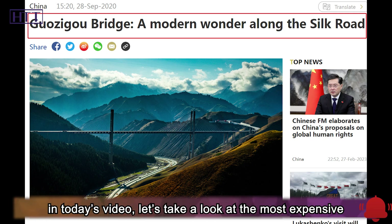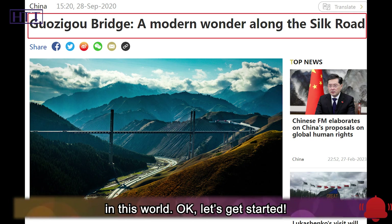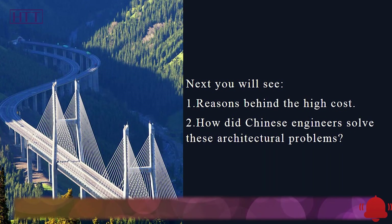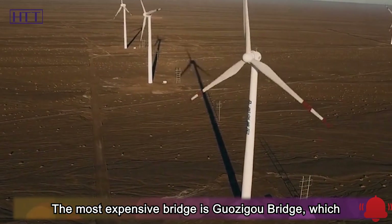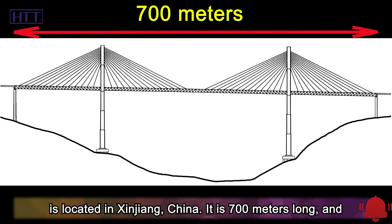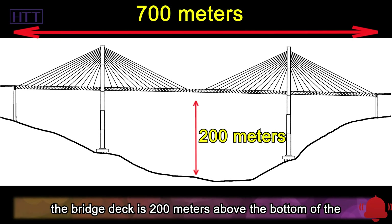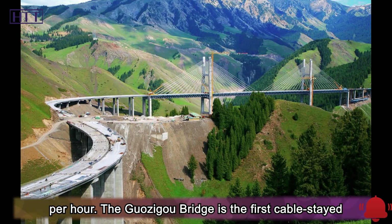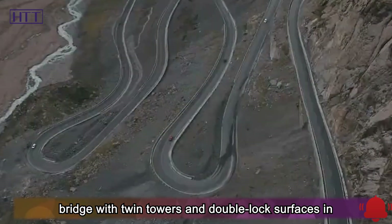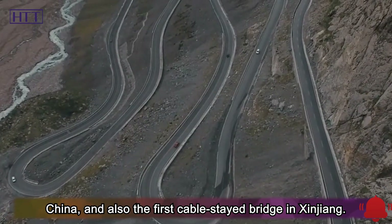In today's video, let's take a look at the most expensive bridge in this world. The most expensive bridge is Guazigu Bridge, which is located in Xinjiang, China. It is 700 meters long, and the bridge deck is 200 meters above the bottom of the valley. The bridge deck is designed as a two-way four-lane bridge with a design speed of 80 kilometers per hour. The Guazigu Bridge is the first cable-stayed bridge with twin towers and double-lock surfaces in China, and also the first cable-stayed bridge in Xinjiang.